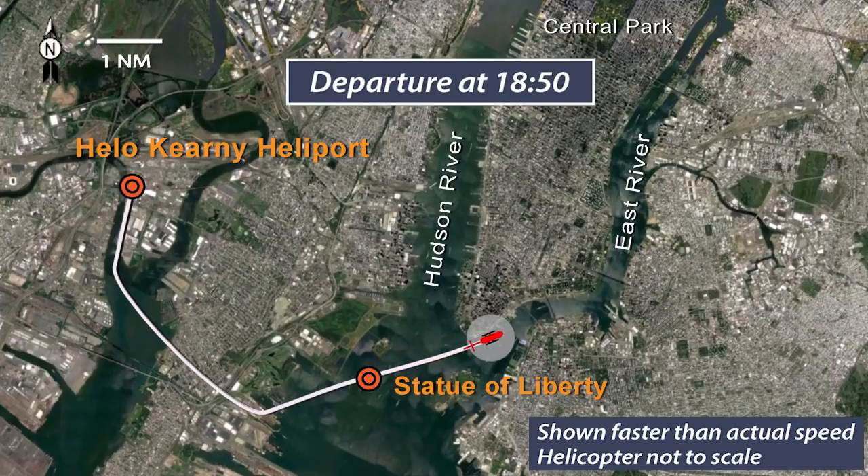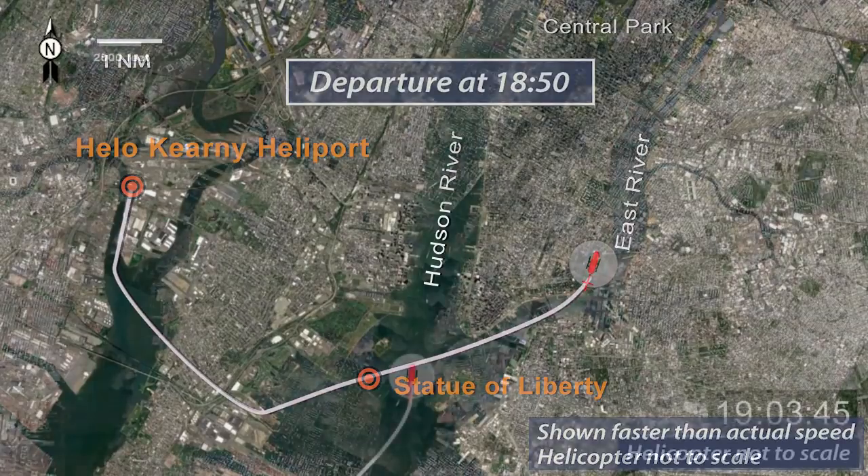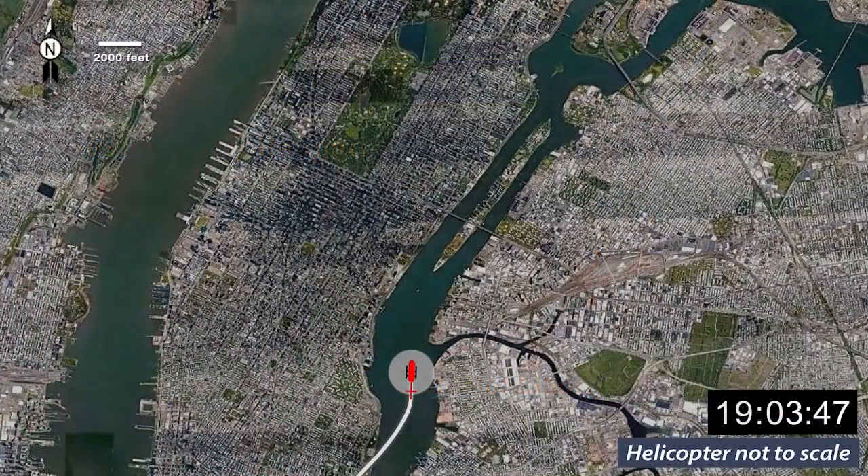The pilot radioed the air traffic control tower at LaGuardia Airport and requested a route up the East River to the north end of Central Park. The air traffic controller provided a clearance to proceed with instructions for the flight to remain at or below an altitude of 2,000 feet above mean sea level. Radar data showed that the helicopter then proceeded along the East River and climbed to an altitude of 1,900 feet above mean sea level.